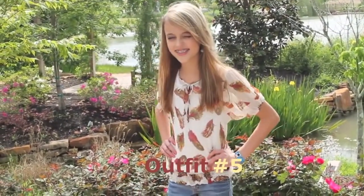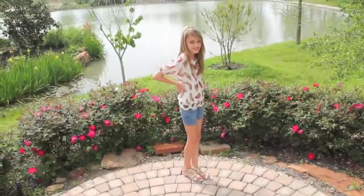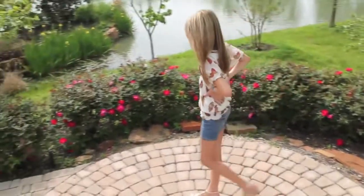For our fifth and final outfit, I have an off-white shirt with some really pretty feathers on it, which I put with a pair of jean shorts and some really cute sandals.